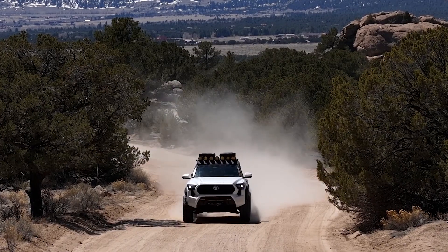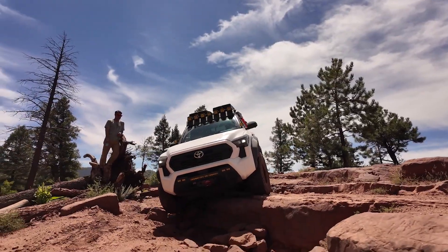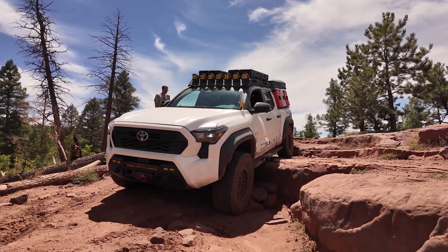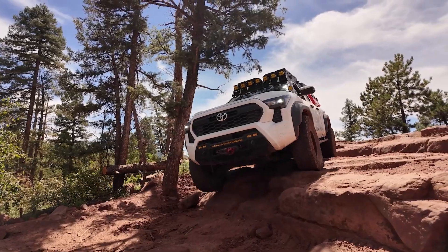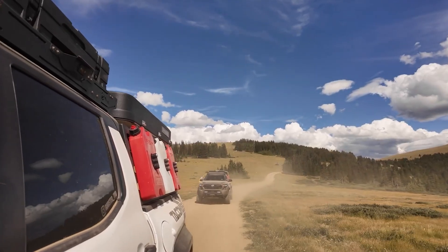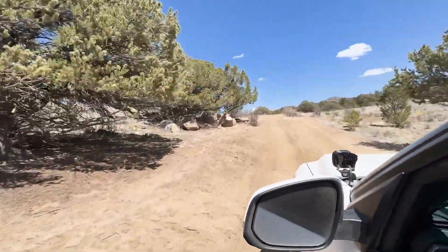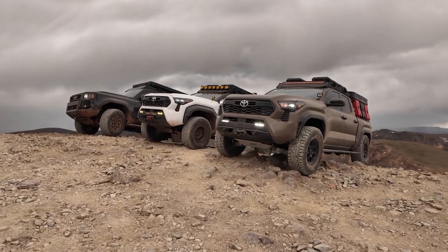Today we're talking about adding new members to the Cobb family: Toyota trucks. Toyota broke the mold with the newest generation of Tacoma and 4Runner, introducing a turbocharged four-cylinder to replace that old V6. While Toyota purists might have been hesitant with the change, we knew that the i-Force engines would be the perfect platform to get that Cobb treatment.